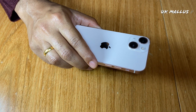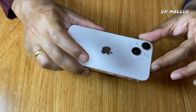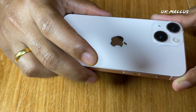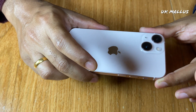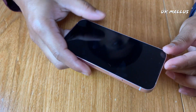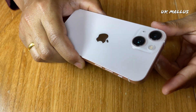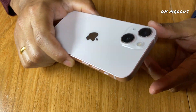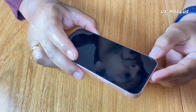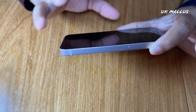The camera is a dual 12MP camera. The camera is ultra-wide and wide. The aperture is f/1.6 and ultra-wide is f/2.4 with a 120-degree field of view. The optical zoom out is 2x and digital zoom is up to 5x. The front camera is 12MP.